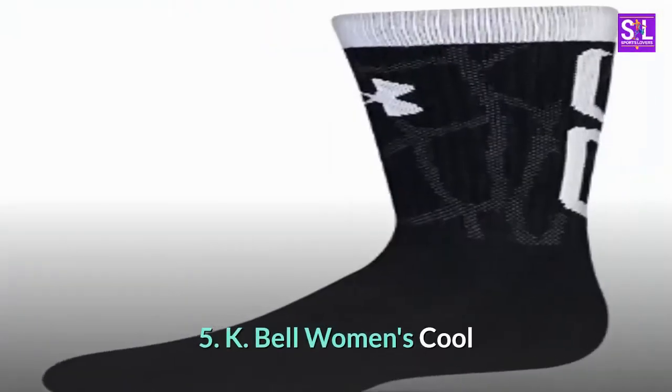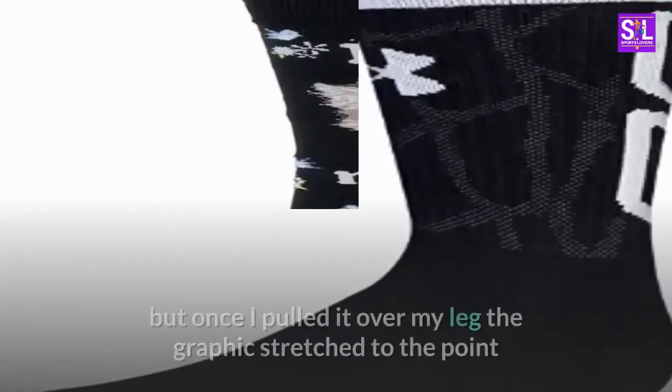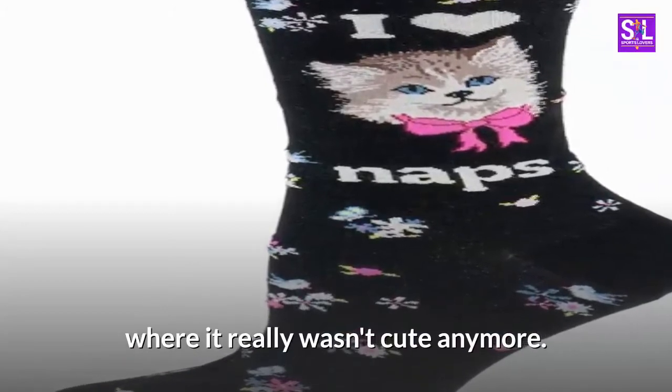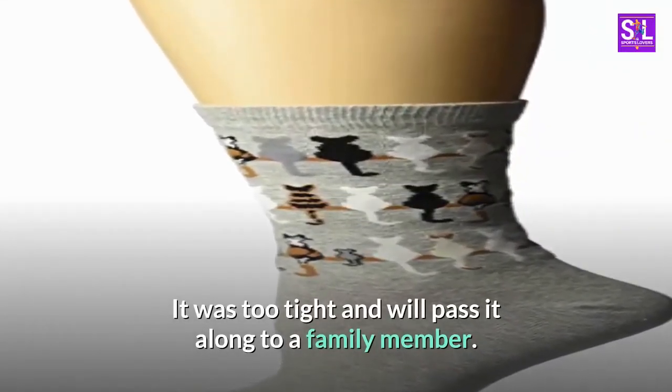5. K. Bell Women's Cool. The graphic on it is really cute, but once I pulled it over my leg the graphic stretched to the point where it really wasn't cute anymore. It was too tight and I will pass it along to a family member.